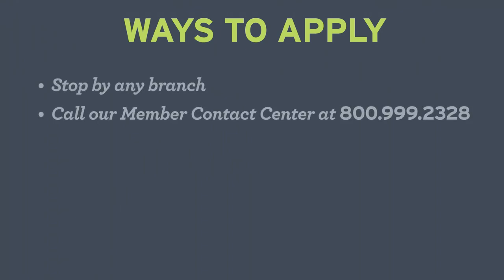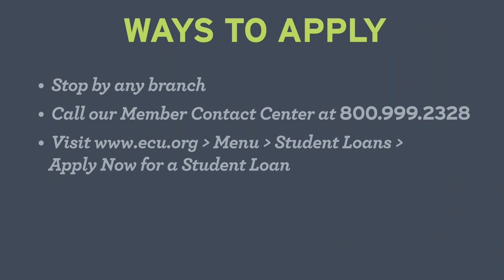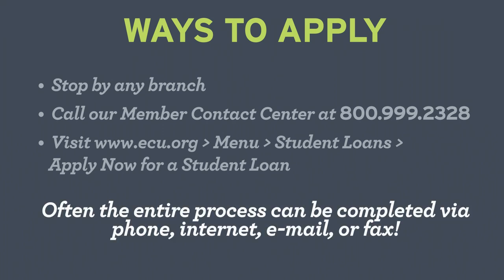There are multiple ways to apply: stop by any branch, apply by phone, or apply online by visiting the student loan section of ecu.org. Often, the entire process can be completed by phone, internet, or fax. Now that you're ready to apply, we'll need some documentation to complete your application.